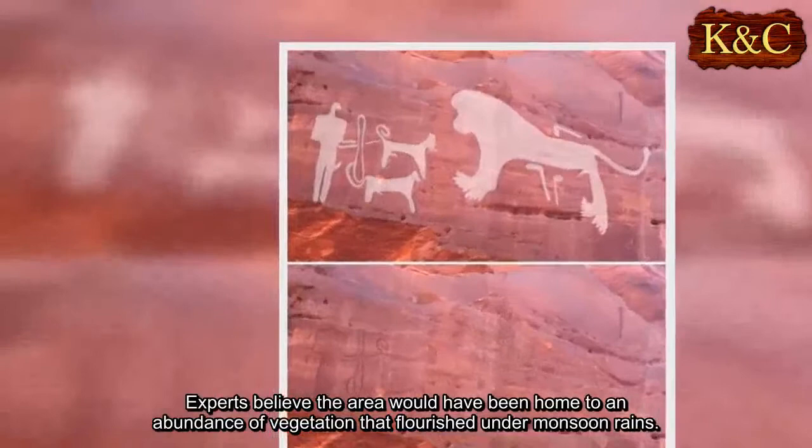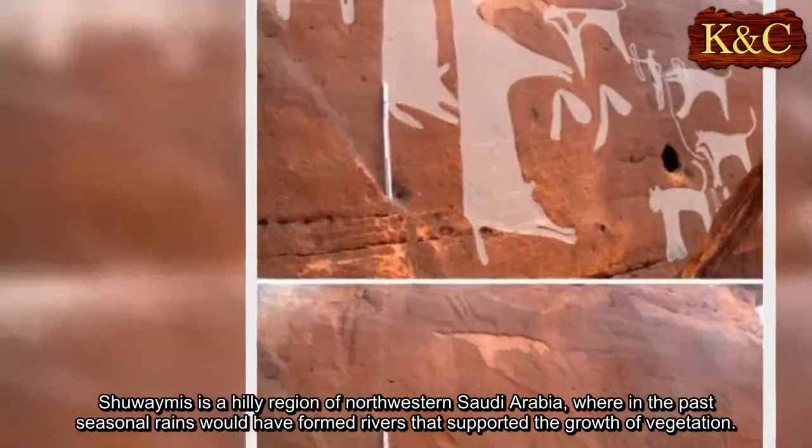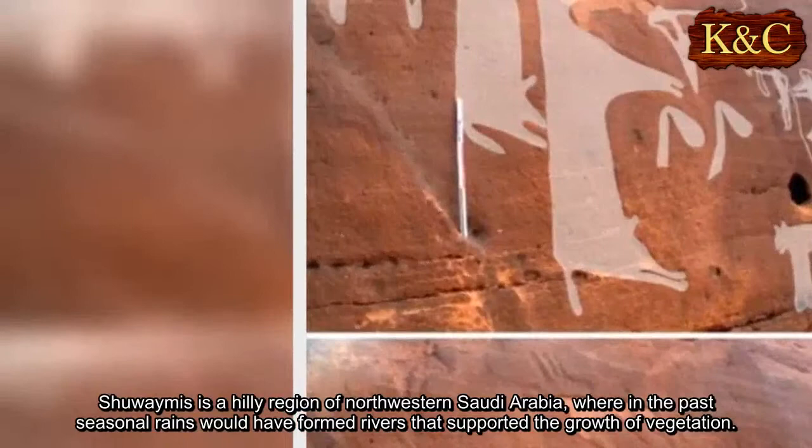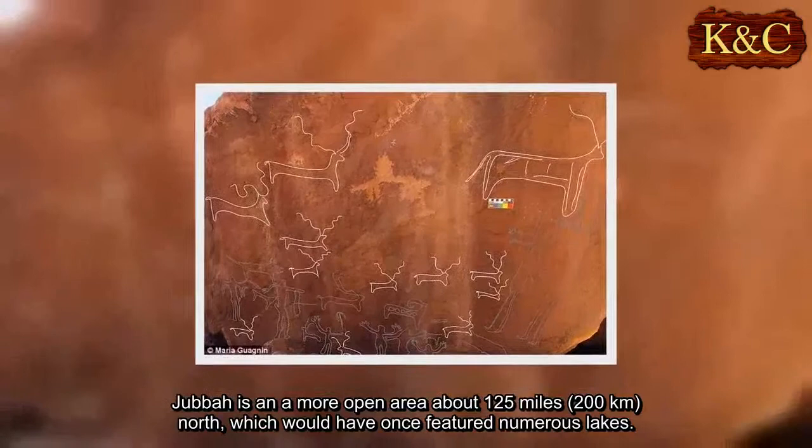Experts believe the area would have been home to an abundance of vegetation that flourished under monsoon rains. Shuwaymis is a hilly region of northwestern Saudi Arabia wherein seasonal rains would have formed rivers supporting vegetation growth. Jebel is in a more open area about 125 miles north, which would have once featured numerous lakes.